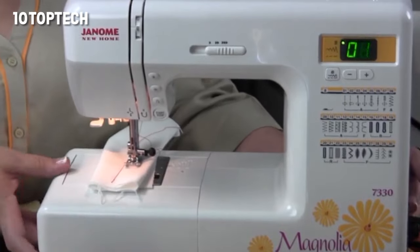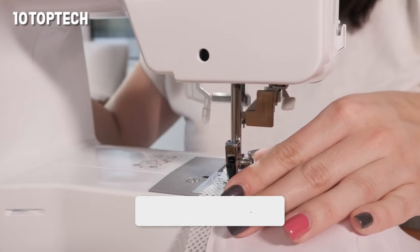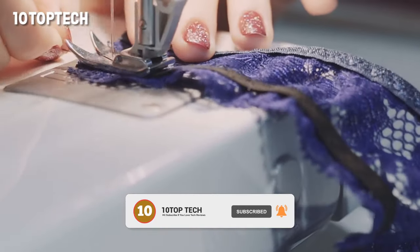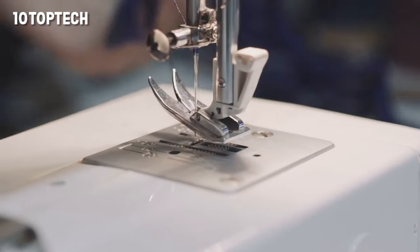The Janome 7330 Magnolia features a small backlit LCD screen that lets you choose from 30 stitches, including six one-step buttonholes. Using the touch buttons, you can also see what stitch length and width you've selected. There are convenient buttons for tying off the end of the thread, reversing direction, and starting and stopping.